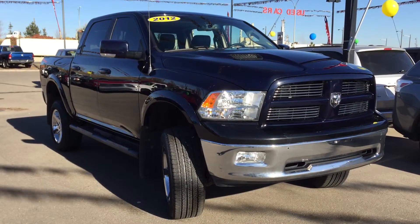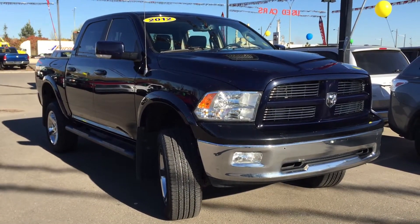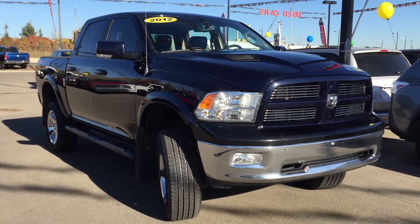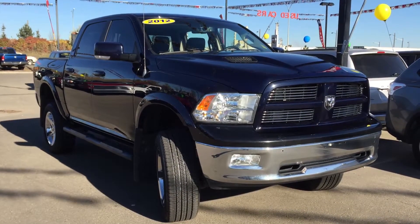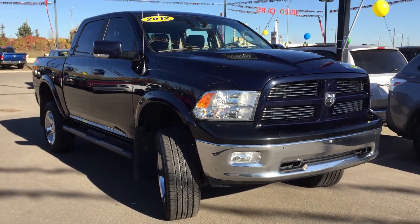Hello and welcome to Crosstown Auto Center's pre-owned Superstore. My name's Bailey and today we're going to be taking a walk around this lifted 2012 Dodge Ram 1500 Sport. This is a four-wheel drive crew cab with a five and a half foot box in True Blue Pearl.